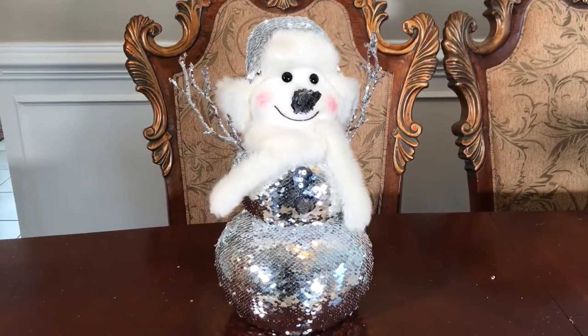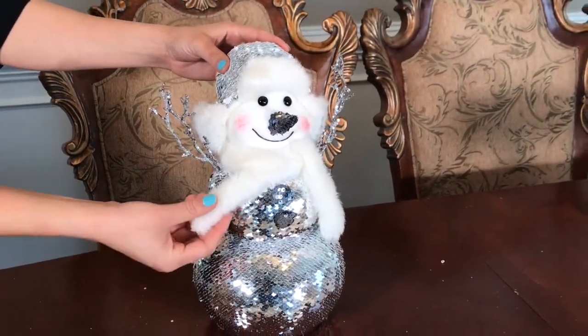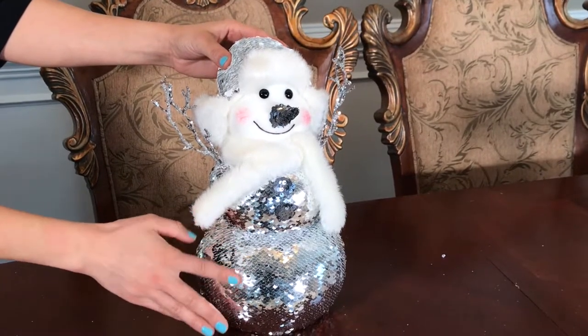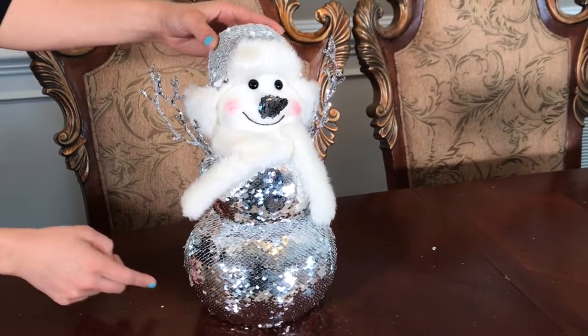The silver and white sequins snowman was $18. It's so cute — I love the little white scarf around its neck. It has little buttons and the snowman is white underneath so you can change the color if you like.